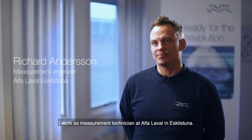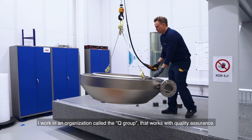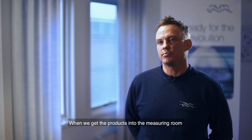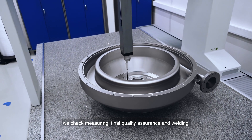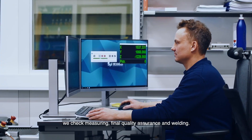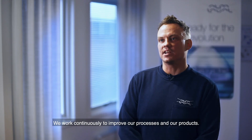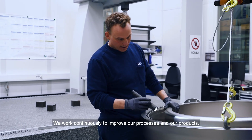My name is Richard Andersson. I work as a technician at Alfa Laval in Eskilstuna. I work in an organization called Q-Gruppen where we make sure we make quality products. When we make the products we do a control that involves measuring and also cuttings. We work every day with constant changes where we develop the products.